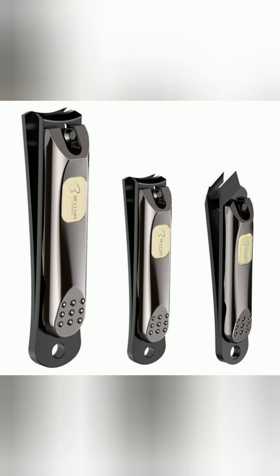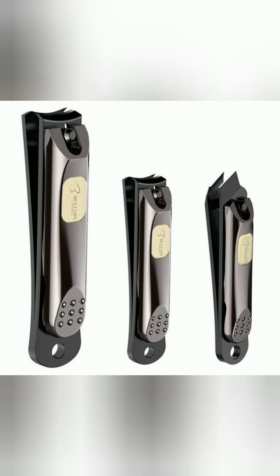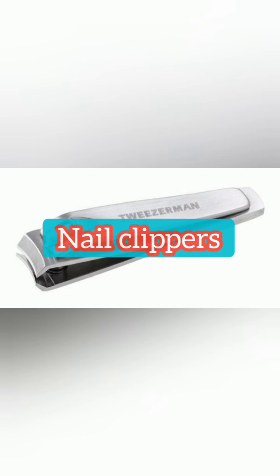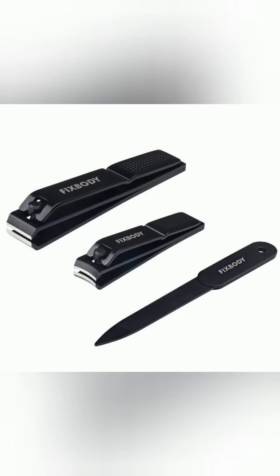Okay, do you know the name of this thing which we use for cutting our nails? This is called a nail clipper — we call it nail clipper. It's also called nail cutter.